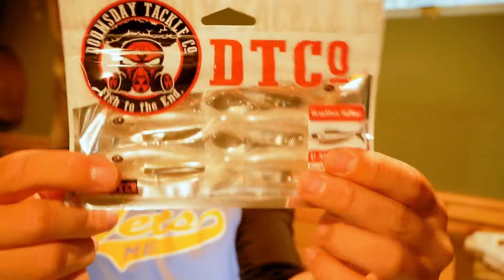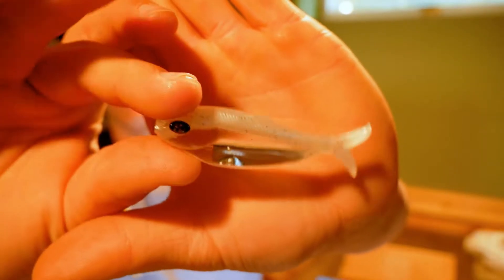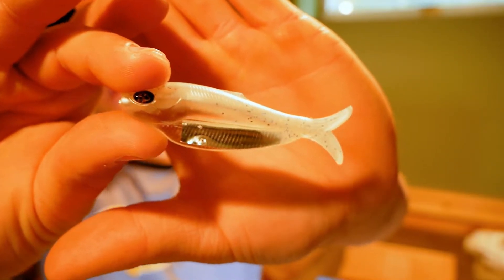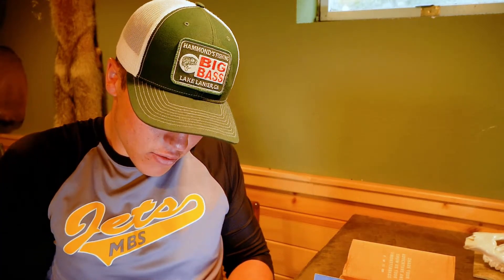We got a Doomsday Sea Shad. This bait is a 3-inch bait. It basically looks like a little shad. I'll probably throw this on either a drop shot or even a jig head. I know people throw this on a drop shot and all that stuff. It looks like a super good bait — I'm pretty sure that would be awesome out in the bay with Benjamin throwing a drop shot for those big Lake Huron smallmouth.